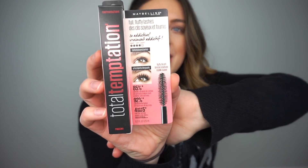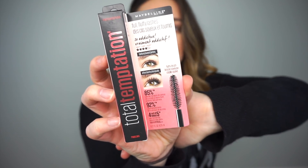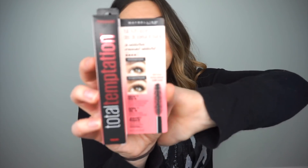What I have for you guys today is Maybelline's Total Temptation mascara, of course in black — black is black! And it's not waterproof. I personally do not like waterproof mascaras because they are just so difficult to get off.